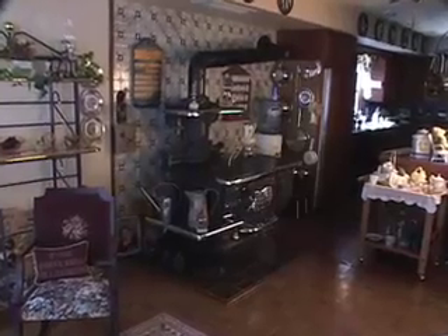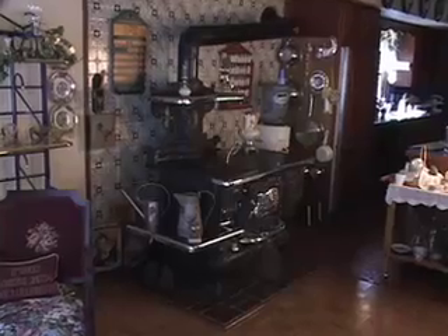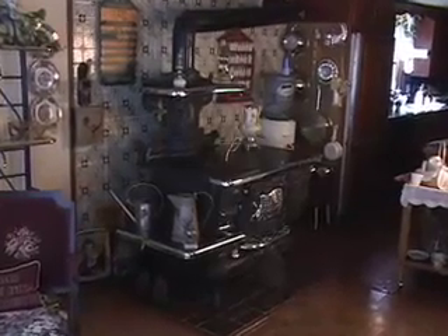One of the other nice features here is this beautiful antique wood stove — it's such a focal point. It really is tremendous. That is a registered piece, and it is an antique.